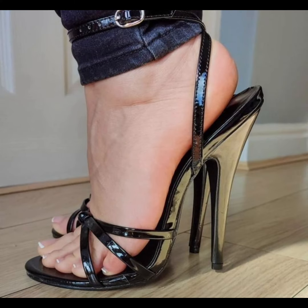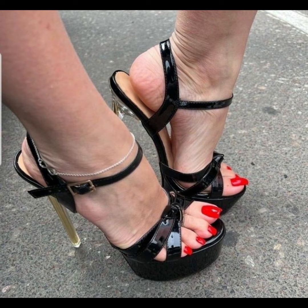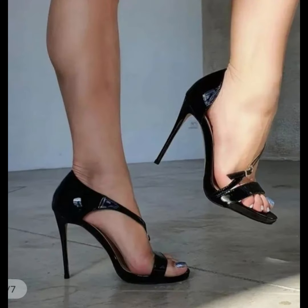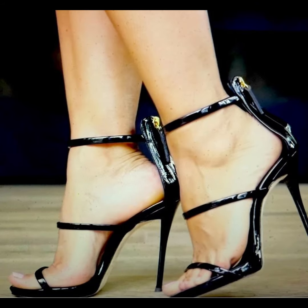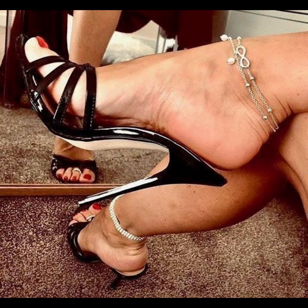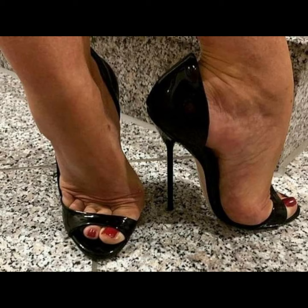High heels pumps remain a staple in many women's shoes with their ability to elongate the leg and create a confident stride. Renowned for their sleek design, comfort, and versatility, they typically range in height from two to five inches. These shoes feature a close toe and slender heel, creating a streamlined look that lengthens the leg and adds a touch of sophistication to any outfit.